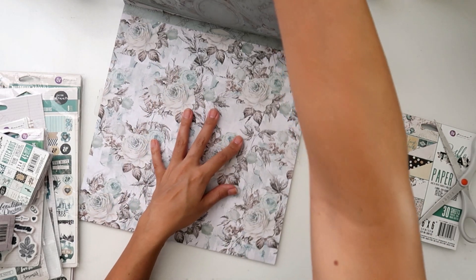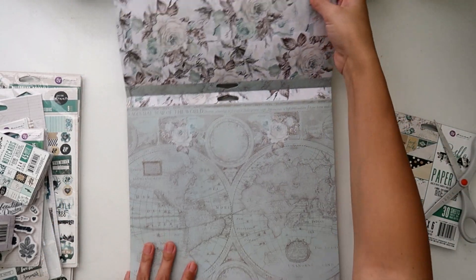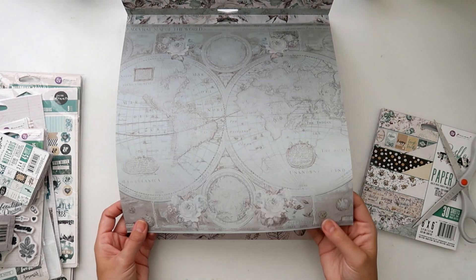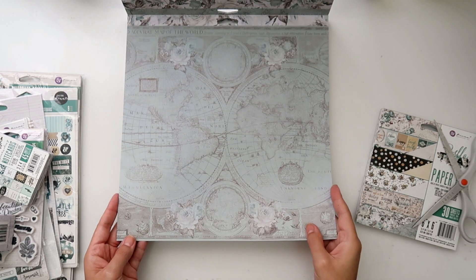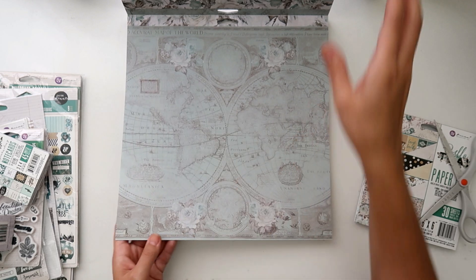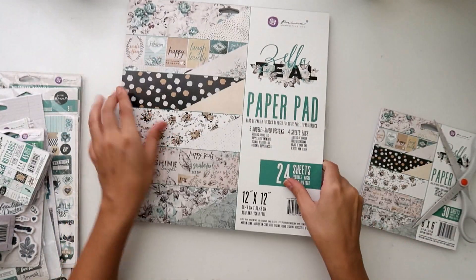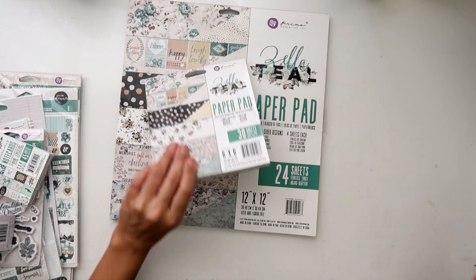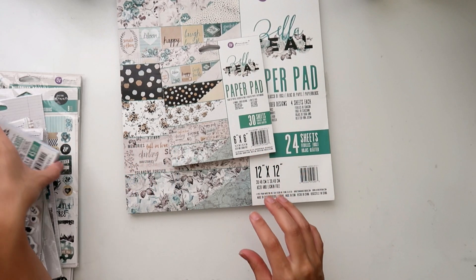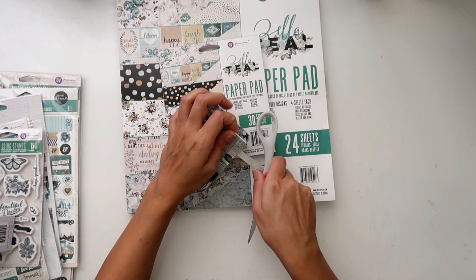The back of this one is really, really pretty — again, really similar to the rose quartz collection. Pretty, got the map and the florals. And I think that's it for the 12x12 paper. I got the 6x6 paper too — same thing, just shrunk down — and then I got some of the note cards, which I'll kind of skim through here.